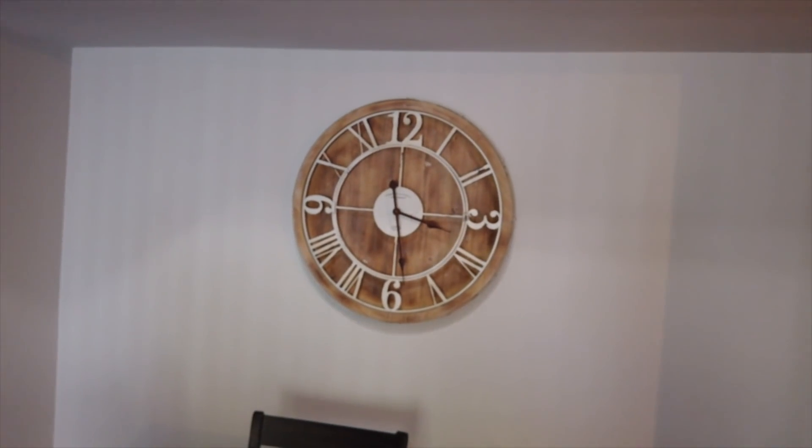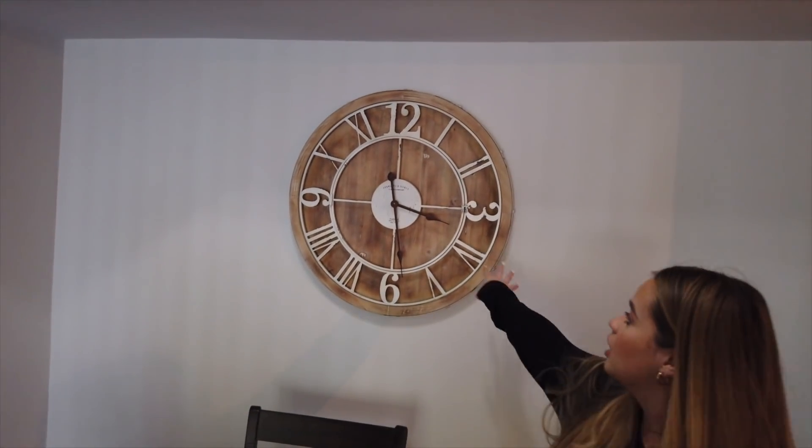This clock is super nice. It's Sterling Noble — I got this at Bed Bath & Beyond. Today we can head to the living room and then we'll do the kitchen.